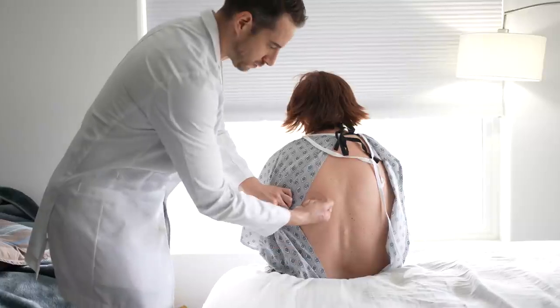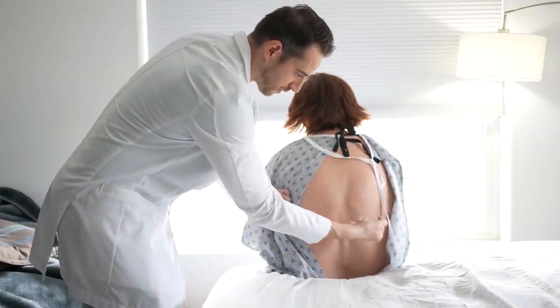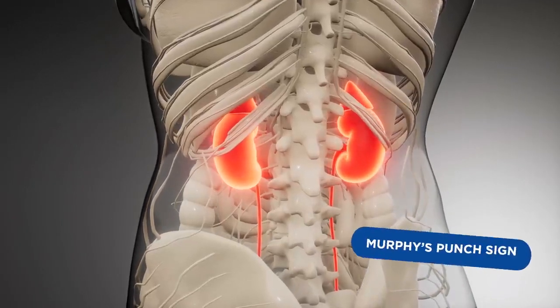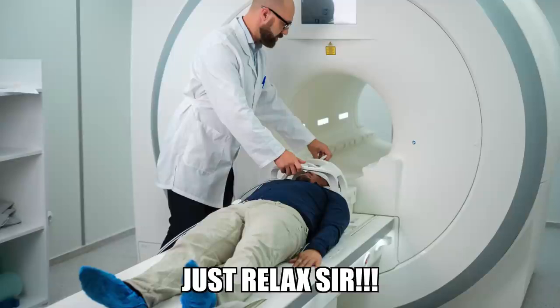The physical exam includes me doing a half-hearted kidney punch to the back to check for costovertebral angle tenderness. If doing this elicits pain, it's known as a positive Murphy's punch sign, which indicates infection of the kidney. But if it's just a kidney stone, there shouldn't be any pain from this.